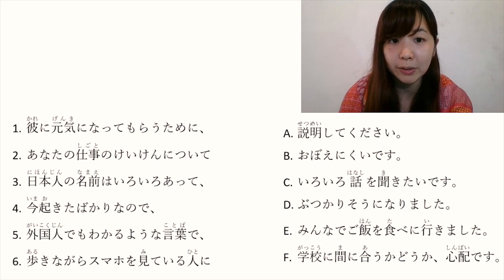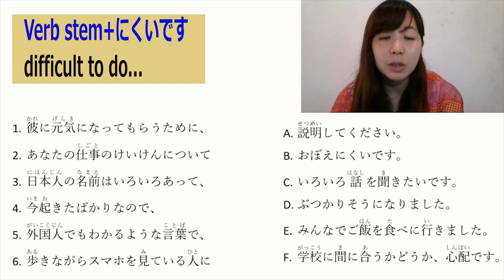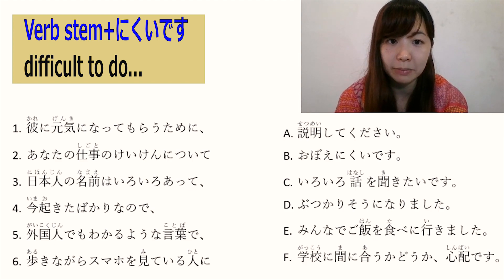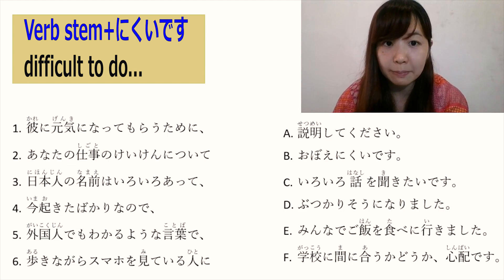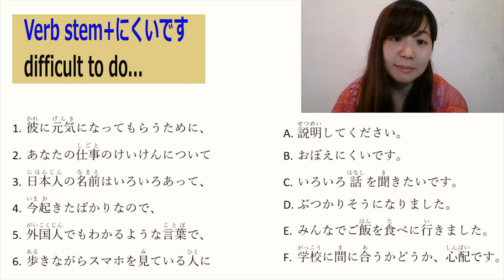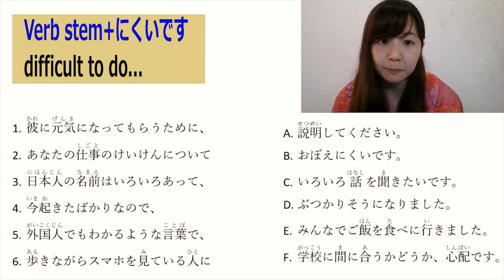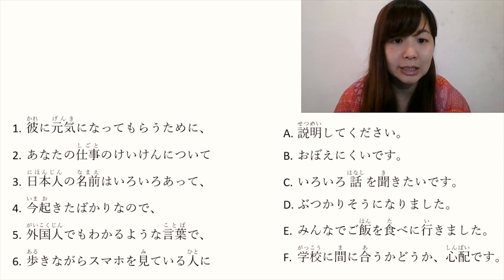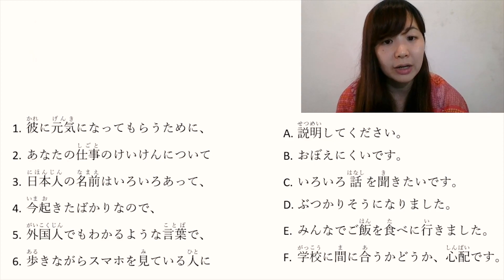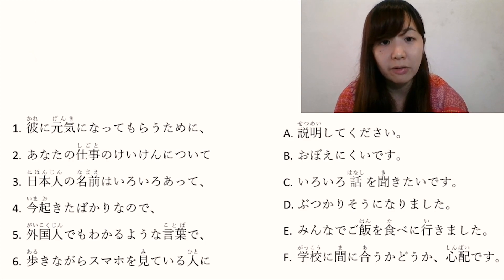B: 覚えにくいです. Stem word plus にくいです means 'difficult to do something'. The opposite, stem word plus やすいです, means 'easy to do something'. So 覚えにくいです means 'difficult to remember'. C: いろいろ話を聞きたいです. いろいろ is various. 話を聞きます is 'to listen to a story'. So いろいろ話を聞きたいです means 'I want to listen to various stories'.